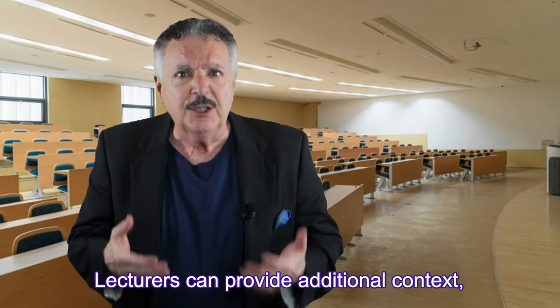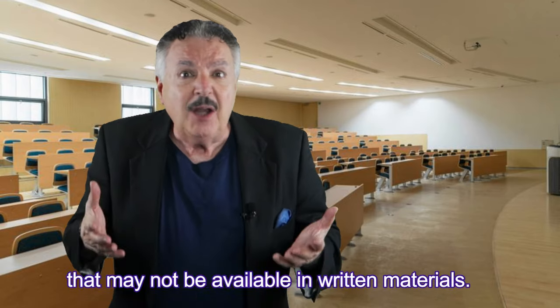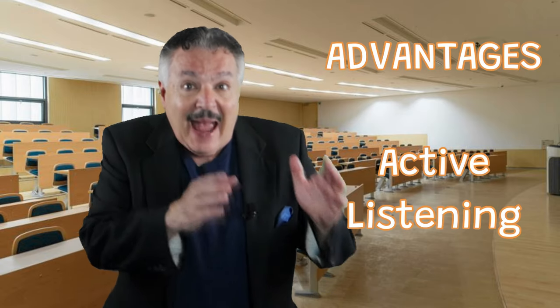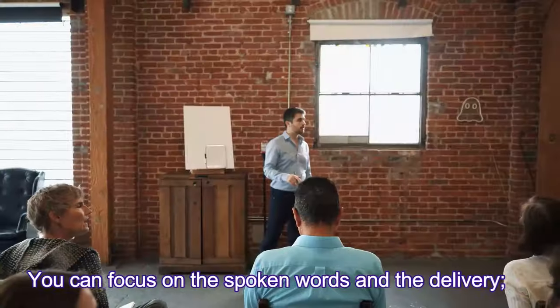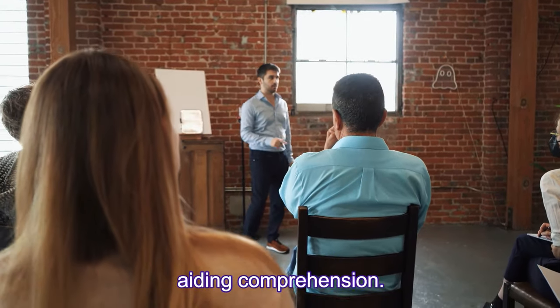Dynamic content: lecturers can provide additional context, examples, and explanations that may not be available in written materials. Active listening: you can focus on the spoken words and the delivery, aiding comprehension.